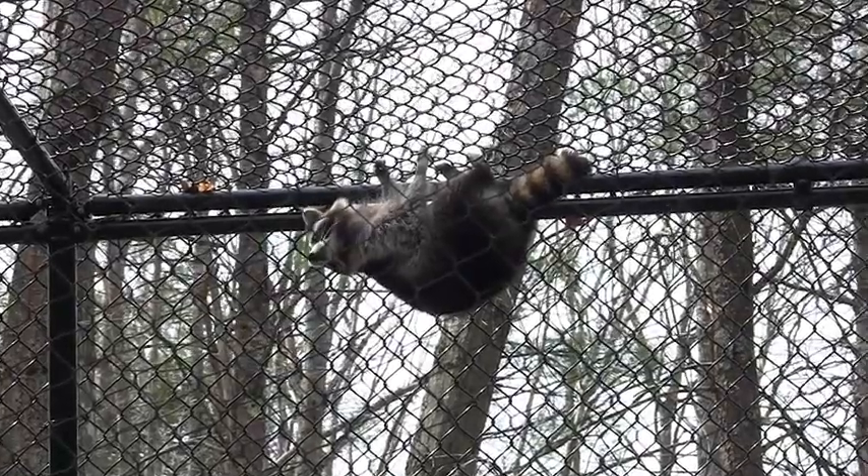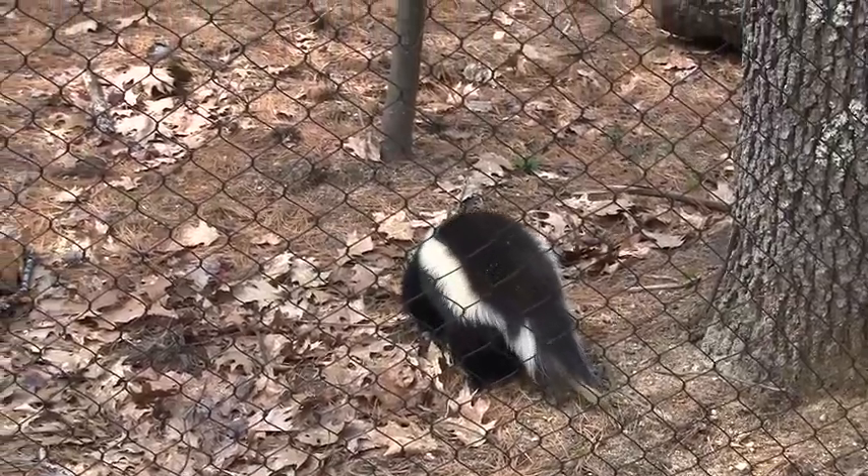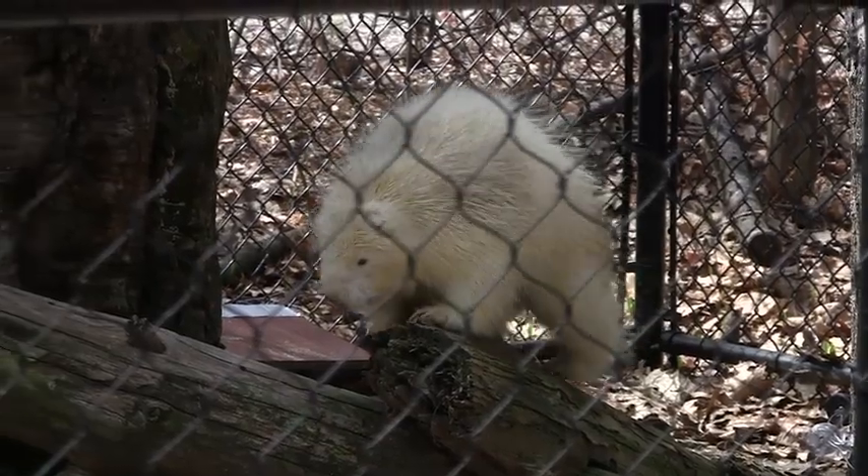They can bask in the sun, they can roll in the dirt, they can hang out on logs. It's all completely natural and that's what we're trying to focus on and make our goal for the park — to have every animal here in a natural exhibit.